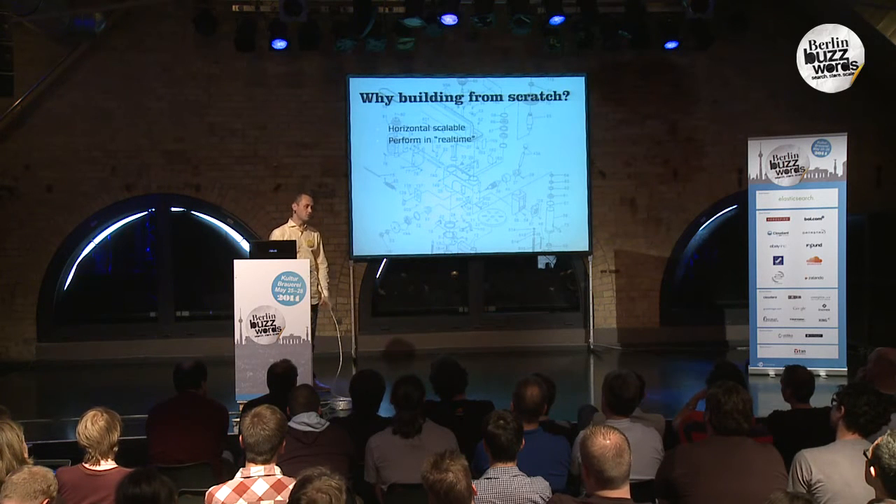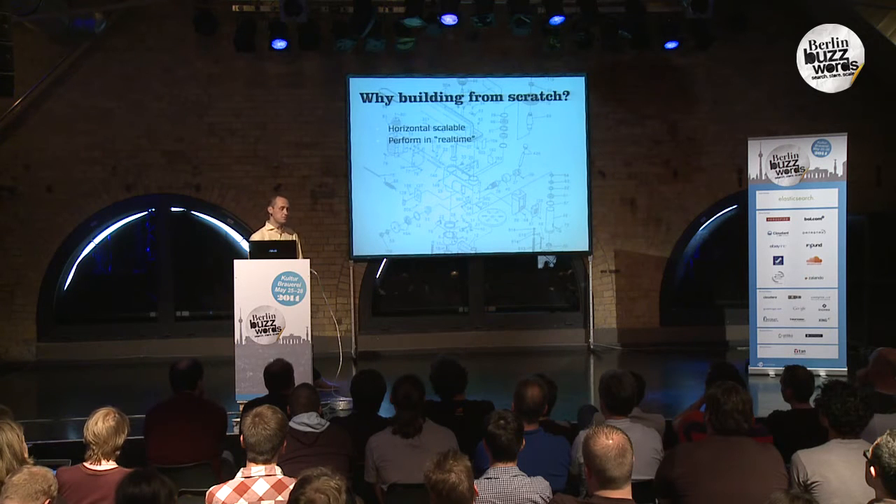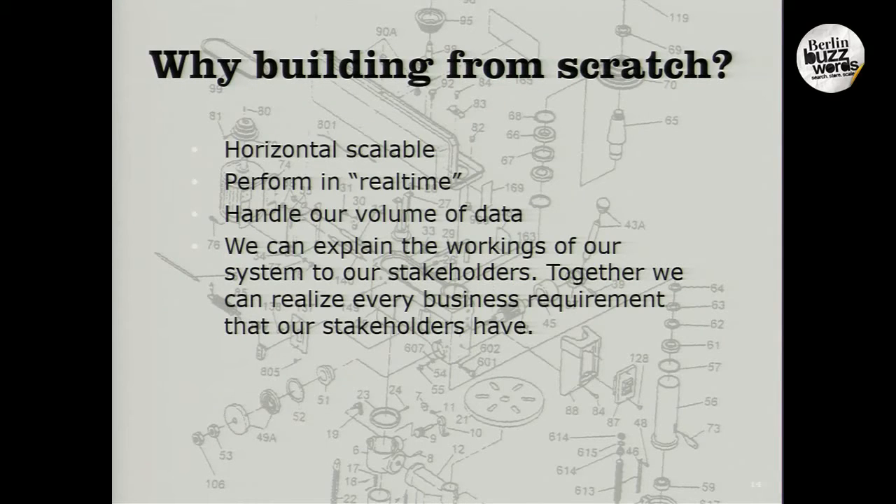We let our customers wait until we have updated the data in real time, and then we return content to them. So it needs to be really fast — milliseconds. It also needs to handle our volume of data. And last but not least, we need to be able to explain the workings of our system to our stakeholders, because together we can realize any business requirements they might have.